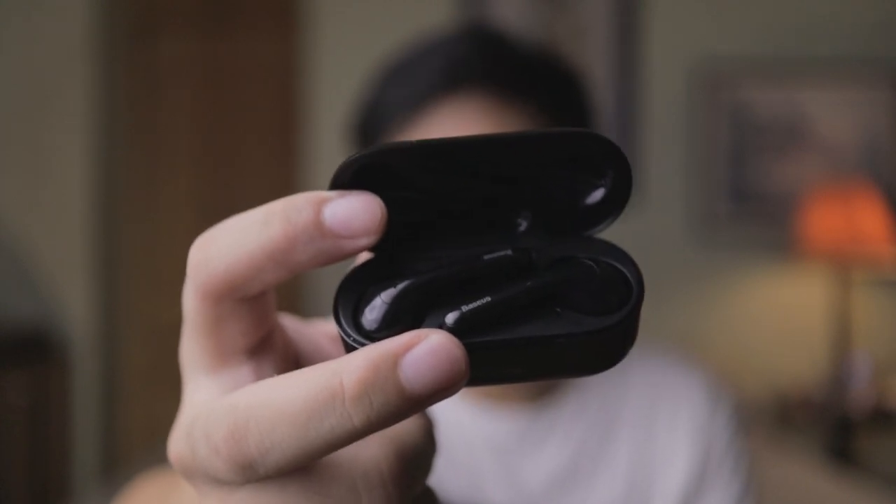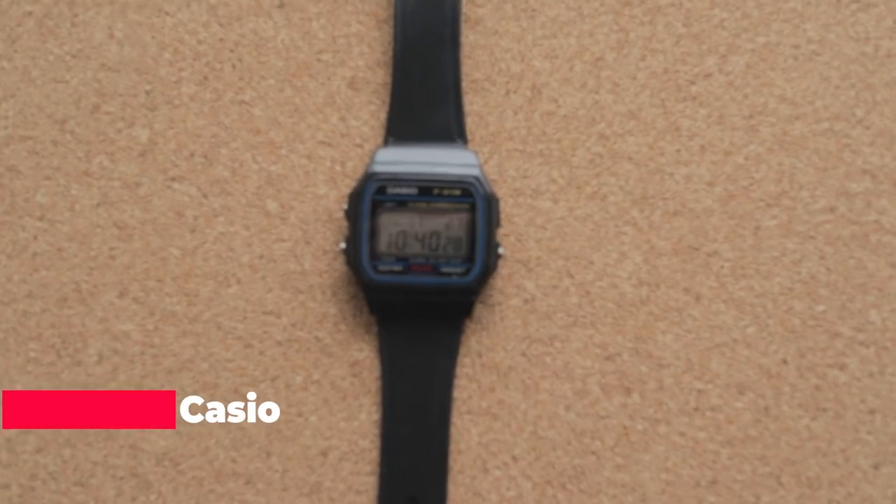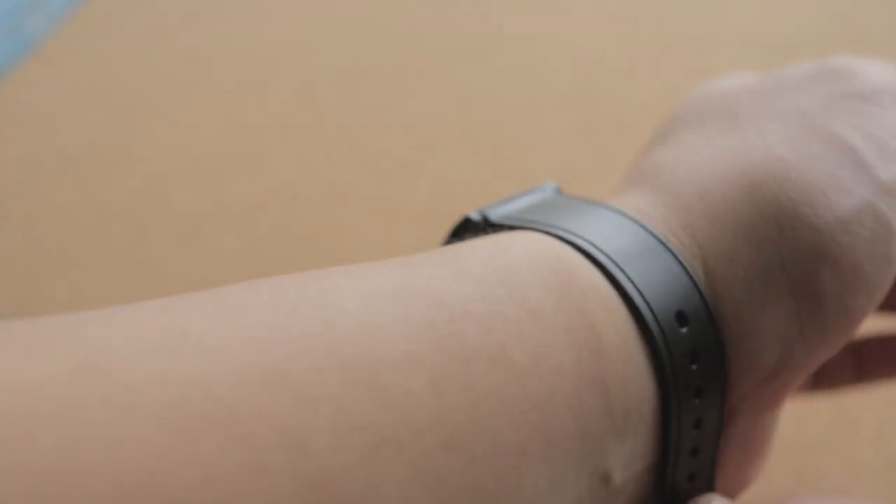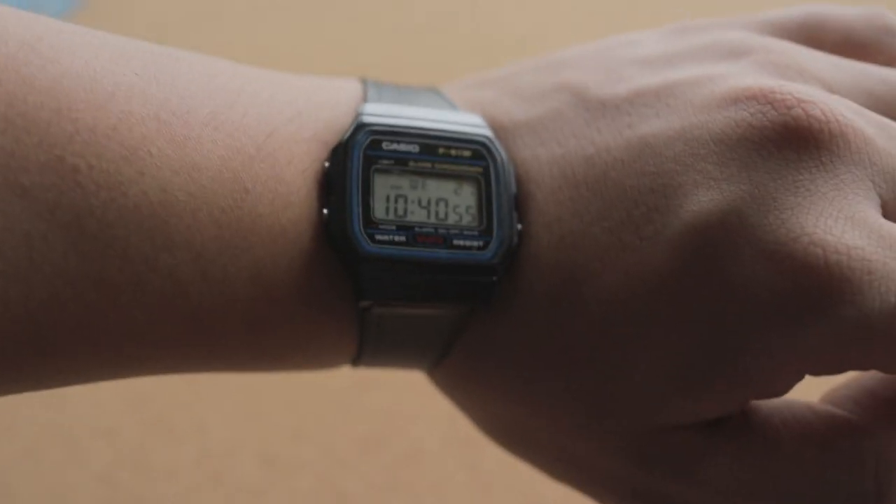Then there's this digital watch I bought in Singapore back in 2017. It shows me the time, day, and date. Because it's so light and very sturdy, as you can see, I'm very much about functionality and affordability rather than aesthetics and other superficial features.